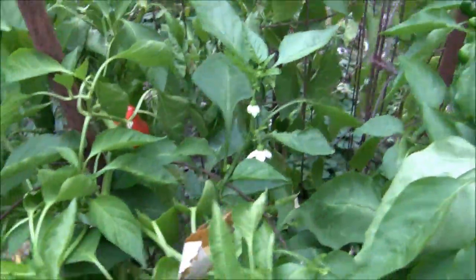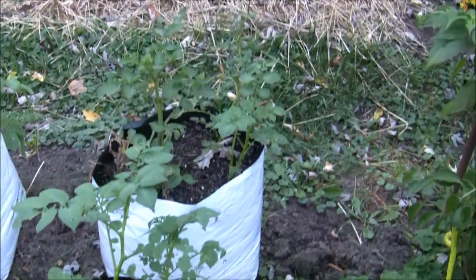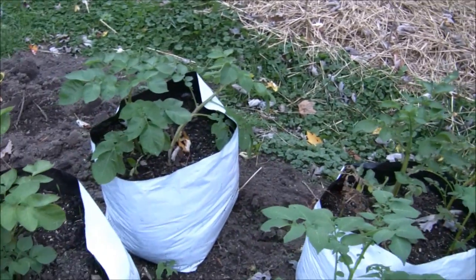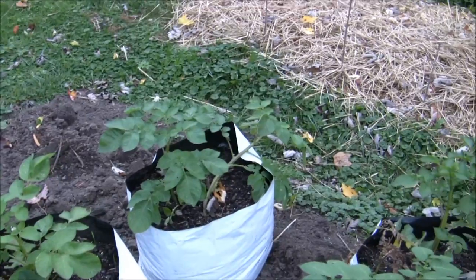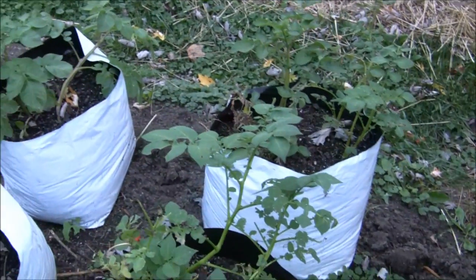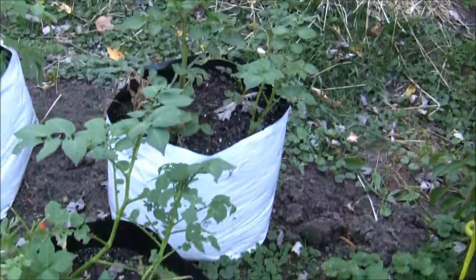That's plot four. I moved the potato plants back here — all four of them — and filled them up with a little more soil so they can get some more sun. Hopefully I can get some potatoes by Thanksgiving.